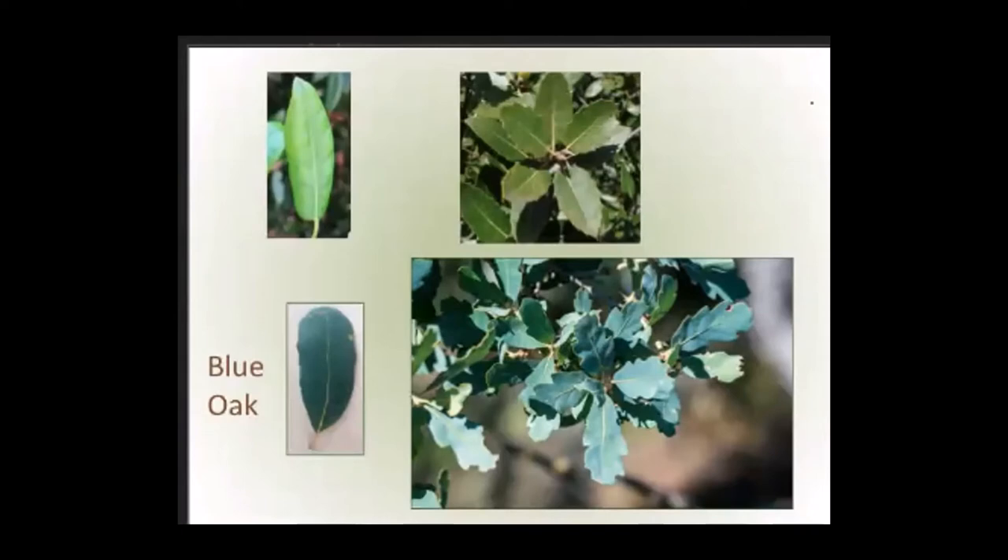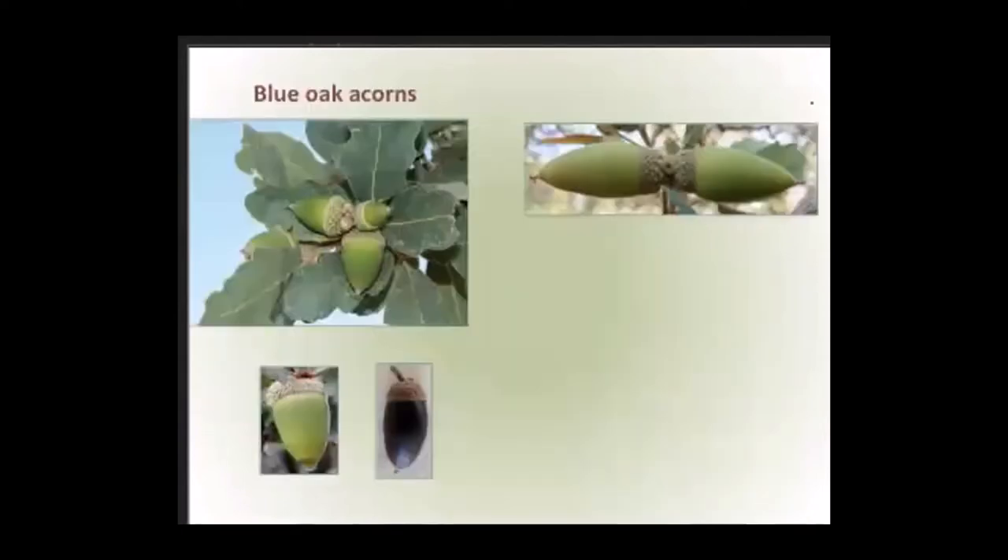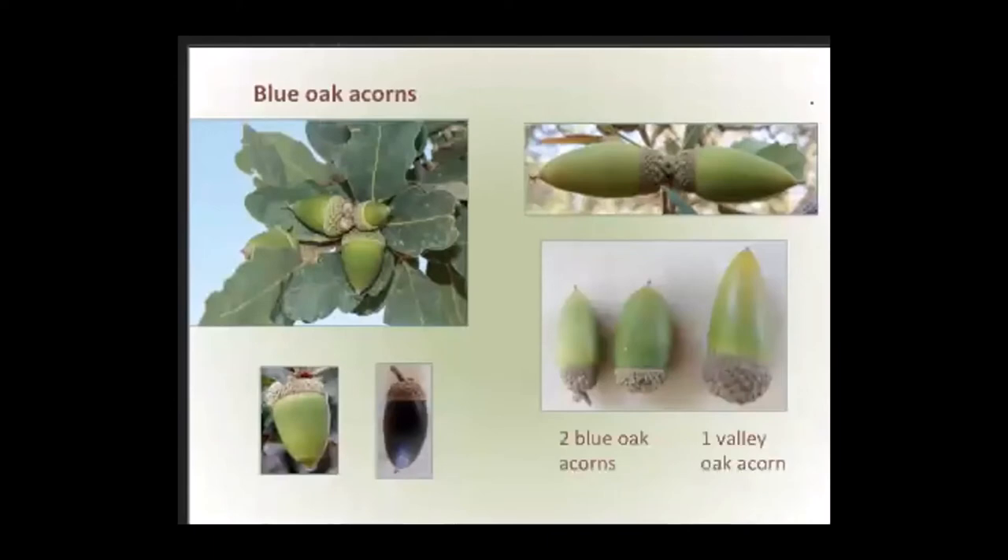Last but not least, the blue oak acorn. It can be somewhat V-shaped, but these acorns aren't nearly as long as valley oak acorns, and the cup doesn't come up as high on the nut — the cup is kind of hanging off. Here we have two blue oak acorns and one valley oak acorn, picked on the same day last fall. You can see the vast difference in size when they're all mature.